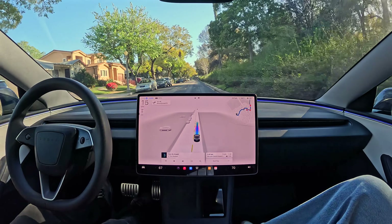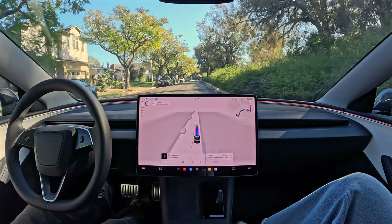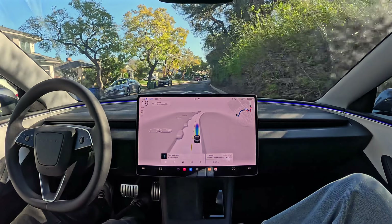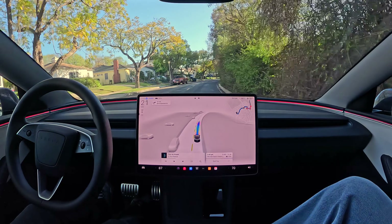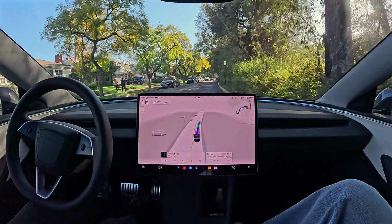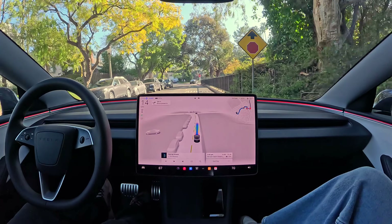You can also tell the car to come to you in a parking lot without a driver. So let's say it's raining — you're in front of the store, you don't want to be running through the rain to your car. You can just open the app and push a button, and the car will come to you. Slowing down for the speed bumps — it may seem like a small thing, noticing all these speed bumps, but they're not always easy to see for a computer and its cameras.